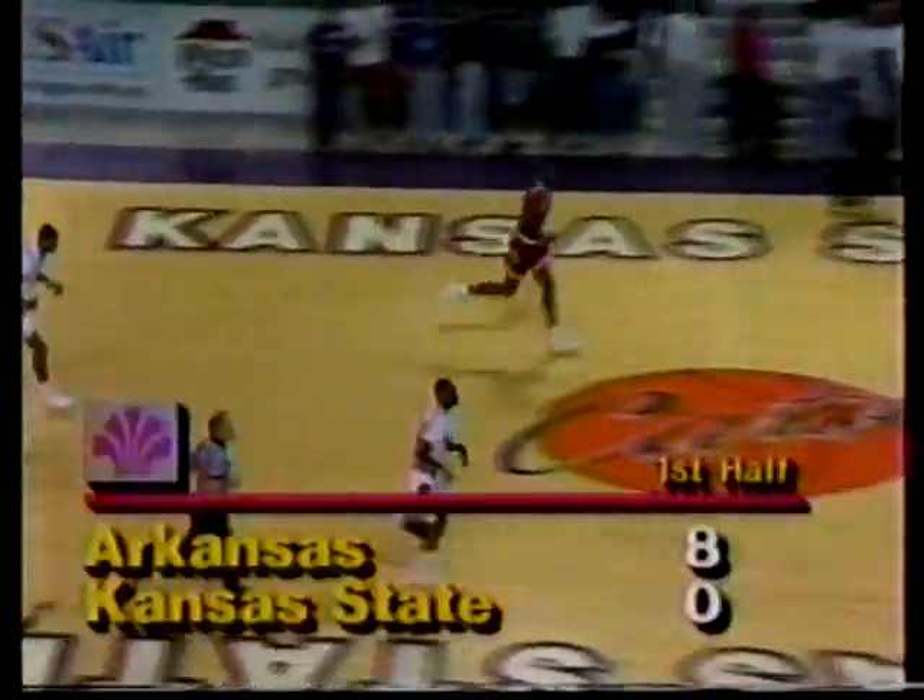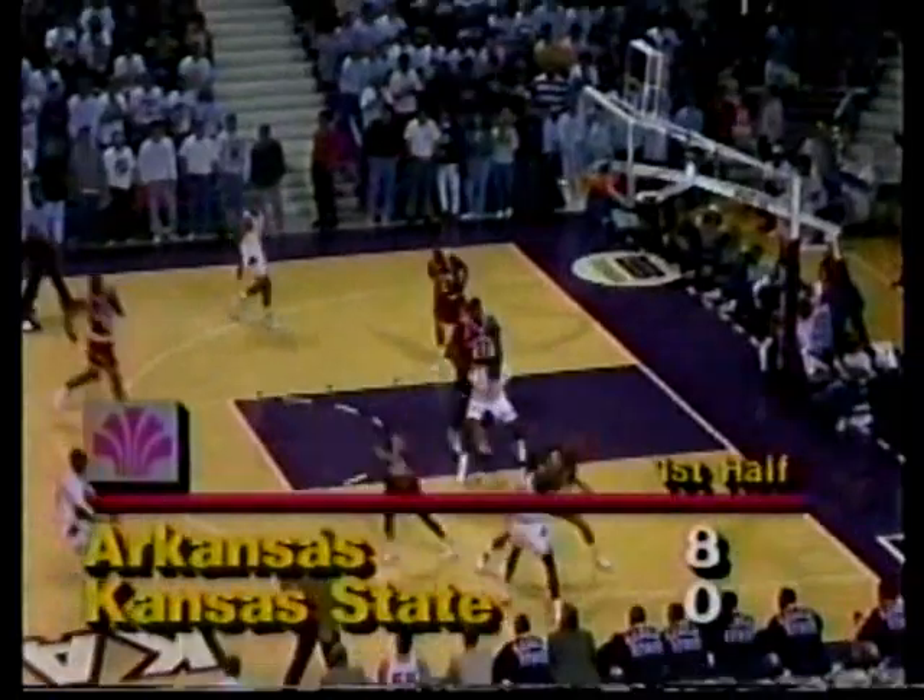Shepherd got it from the corner and the hogs are up by four on Shepherd's basket, getting the ball inside tonight. Mayberry on the running drive — good. What a play by Lee Mayberry. Eight nothing Razorbacks. What a three point attempt — air ball underneath. Jones hooks it up and in. First field goal by Kansas State and we've played four and a half minutes.